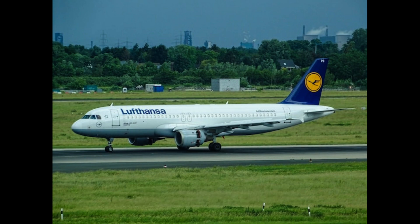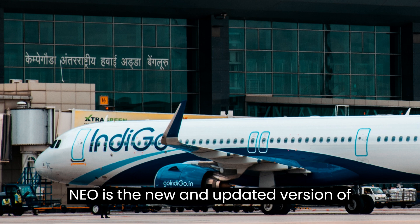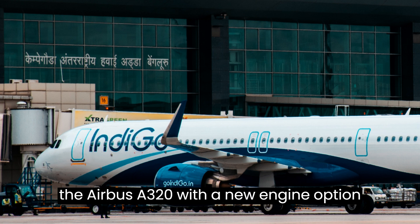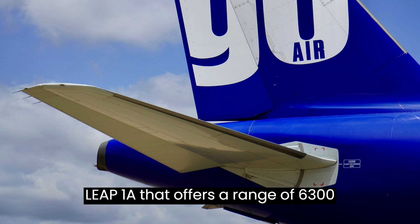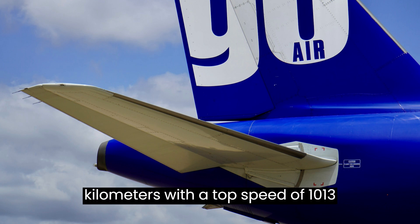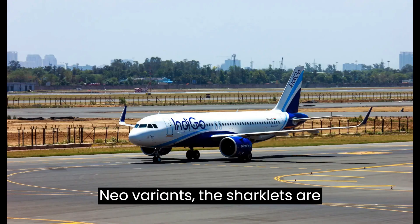NEO – New Engine Option. The Airbus A320 NEO is the new and updated version of the Airbus A320, featuring a new engine option: PW1100GJM or CFM Leap 1A. It offers a range of 6,300 km with a top speed of 1,013 km per hour. In all NEO variants, the Sharklets are pre-installed, not optional.